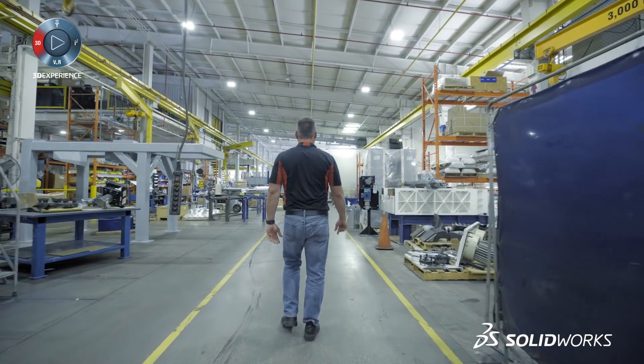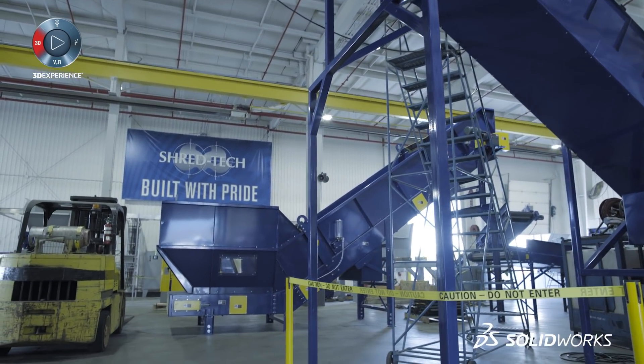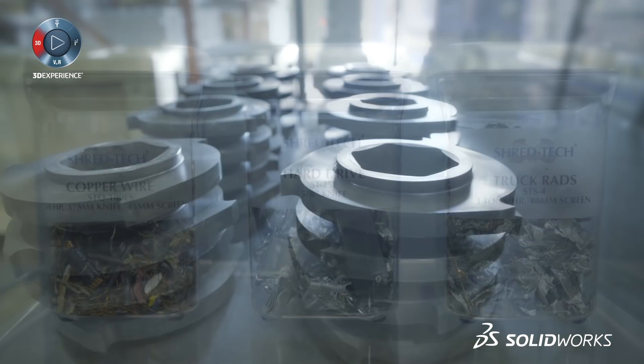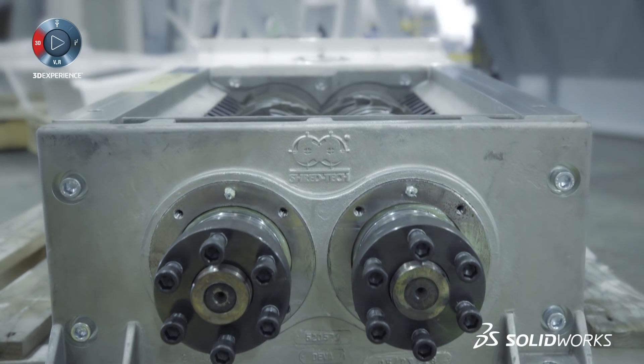Worldwide we make top-of-the-line shredders, top quality. ShredTech will shred anything that you can imagine, from industrial waste, paper, pallets, metal parts — hard drives is a huge one. Take a nice solid piece of metal and they'll completely destroy that to a point where nobody's going to get the information out of the hard drive shredder.